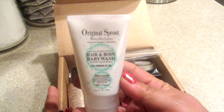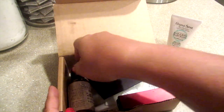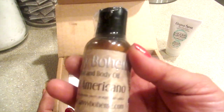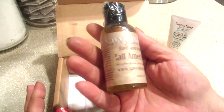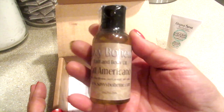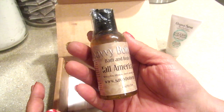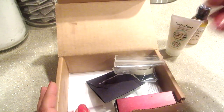It says hair and body baby wash. Now I don't have a baby, so I won't be using that particular product. This one right here is Savvy Boheme — or Boheme — Tall Americano. This is some type of bath and body oil. I love bath and body oil, so this will be interesting. I'm going to put that to the side.